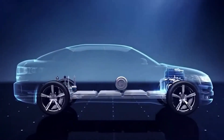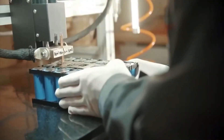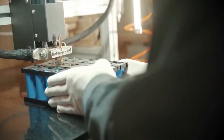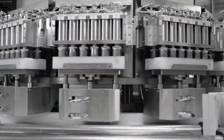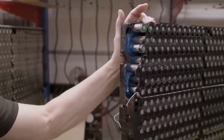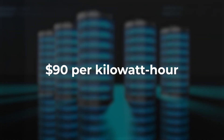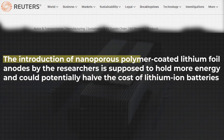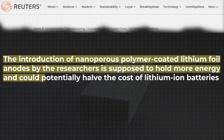This development is important, as lithium is a costly component, constituting the primary expense in battery packs. While the price of lithium has experienced a 40% decrease in the current year, it remains a significant factor in the overall cost of battery packs, which typically hover around $90 per kilowatt-hour. The introduction of nanoporous polymer-coated lithium foil anodes by the researchers is supposed to hold more energy and could potentially halve the cost of lithium-ion batteries.